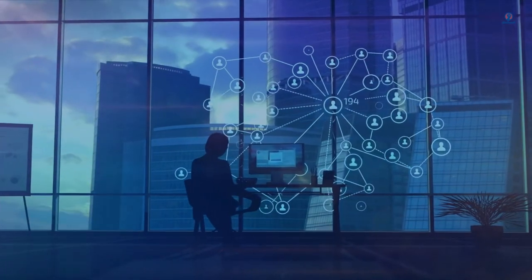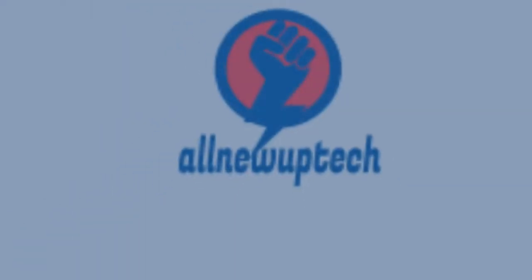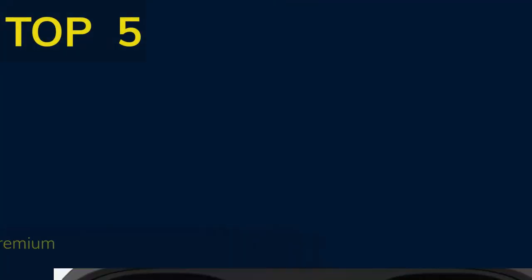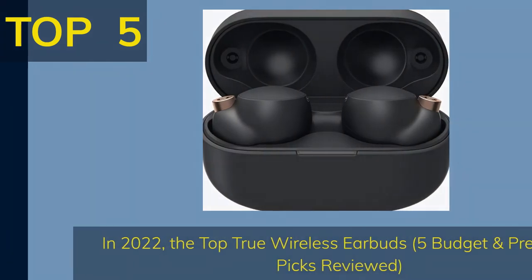Welcome to my channel. Select your best products — all new tech. Like, subscribe, and unlock the bell icon. Top 5 in 2022: the top true wireless earbuds, 5 budget and premium picks reviewed.